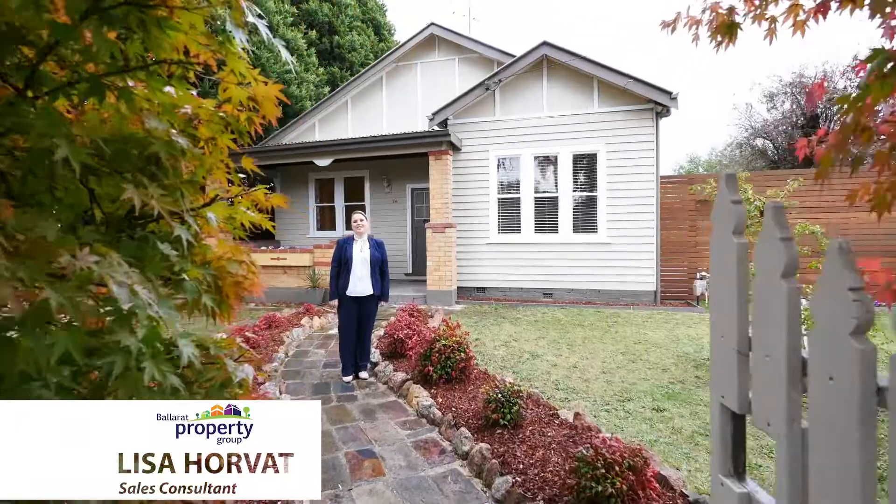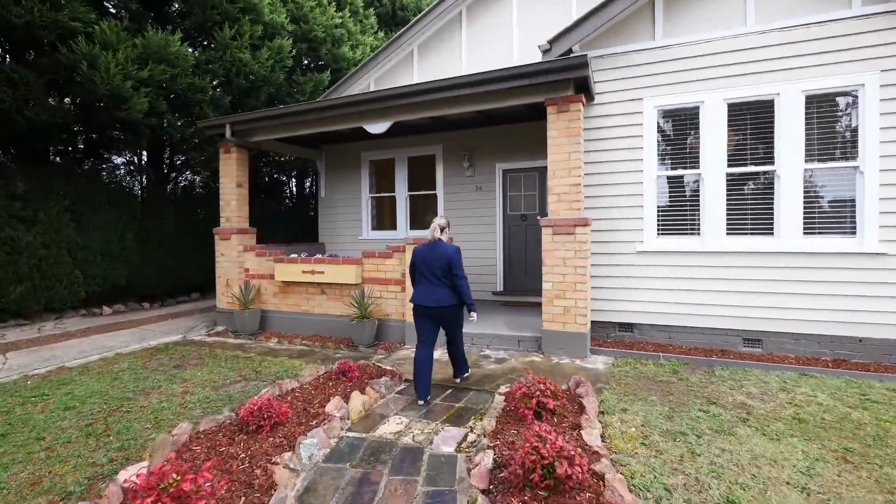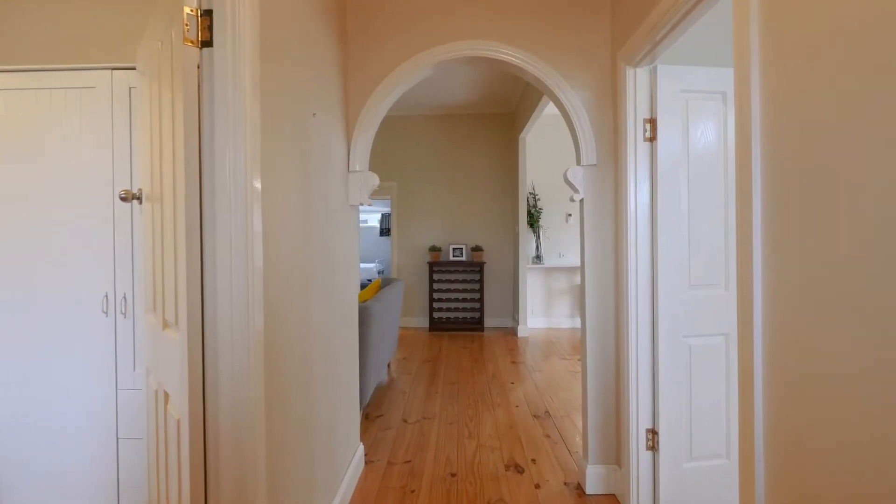Hi, I'm Lisa Horvath and I welcome you to 26th Burden Street, Sebastopol. Let's take a look. Beautifully presented with classic charm throughout including ornate features, high ceilings and polished floors is this updated California bungalow.